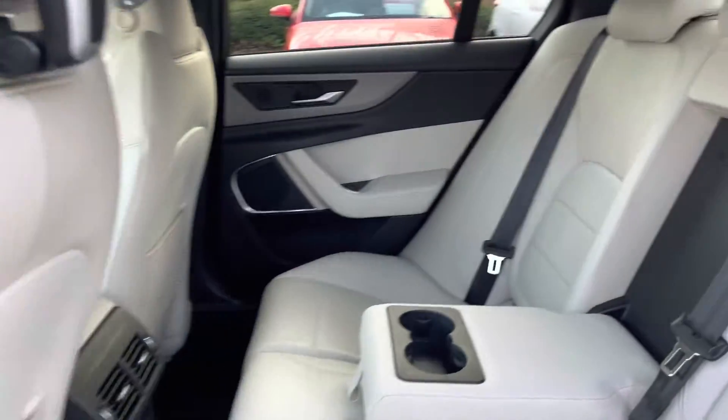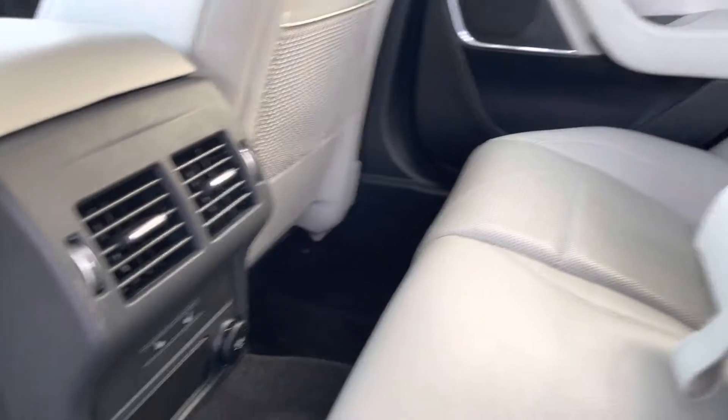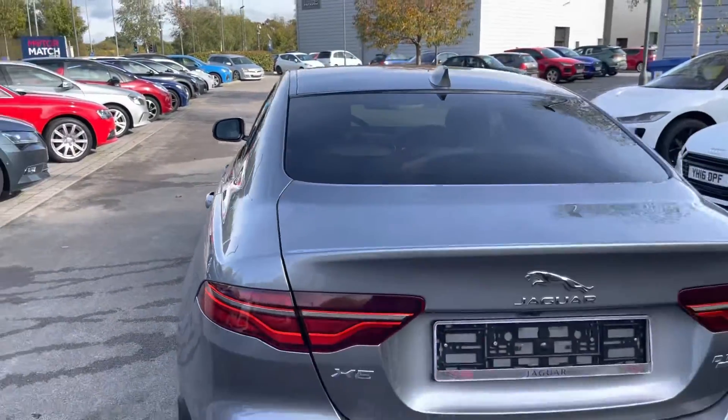Inside, you'll find contrasting light oyster leather, which looks absolutely gorgeous and feels incredibly nice. There's plenty of seating available for three, with rear seats also being heated and offering two isofix anchor points as well as a centre armrest.